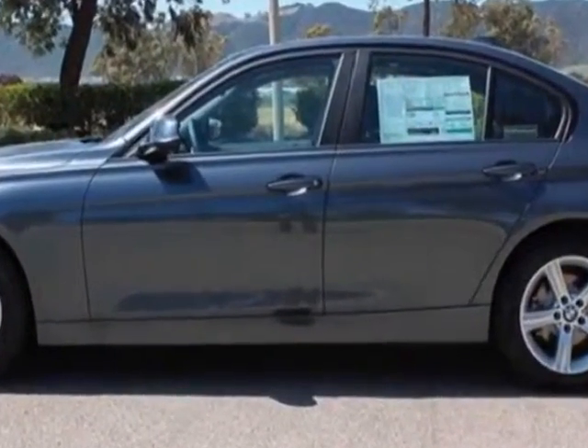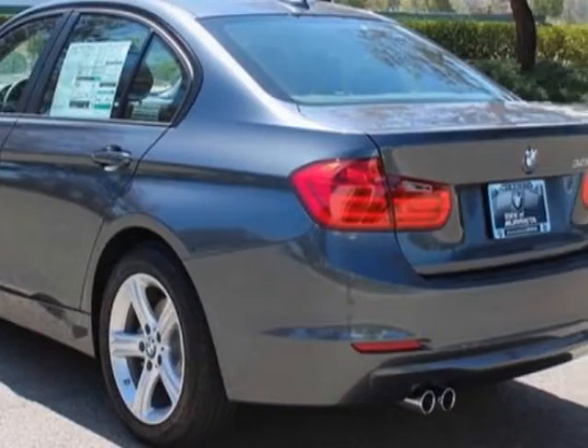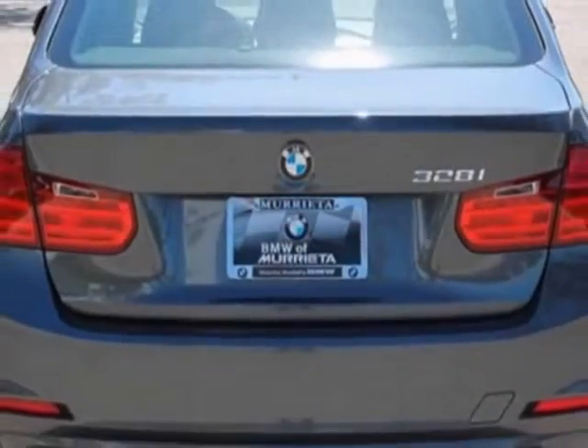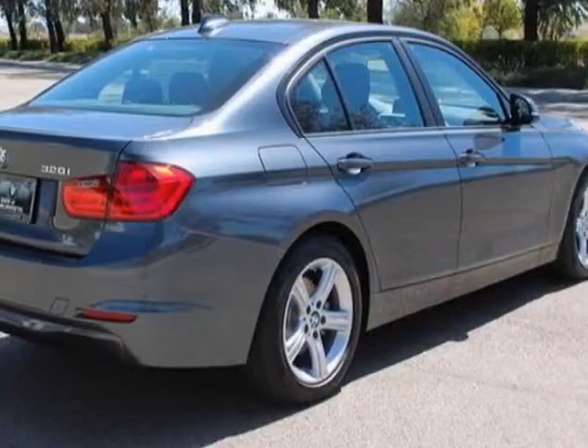Additional options for this vehicle include the two-way power glass moonroof, heated front seats, dark burrow walnut wood trim, navigation system, and a BMW assist with enhanced Bluetooth and USB.